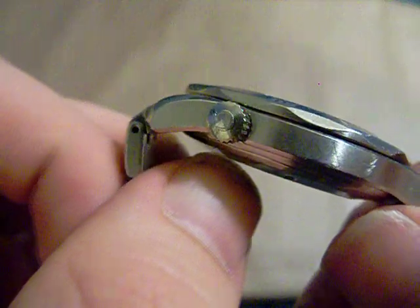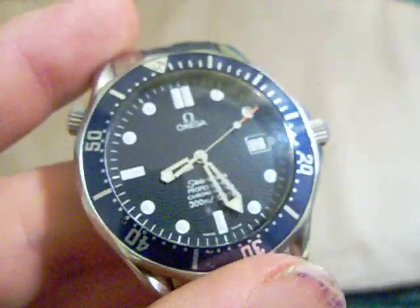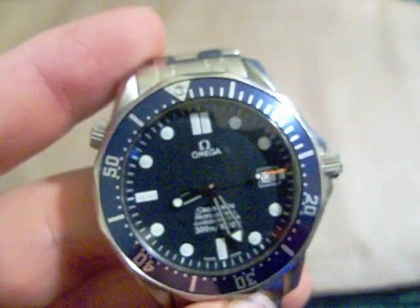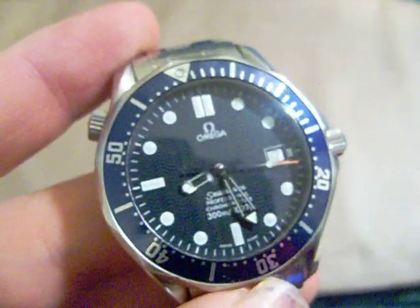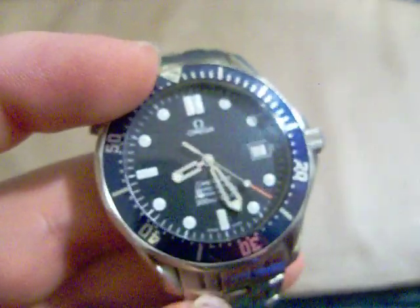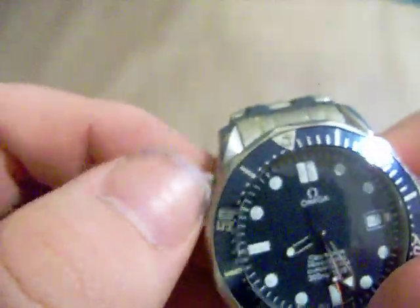And we also have the helium escape valve over here — I'm never going to use this, but it's not completely useless. For a professional dive watch like this, if you're going to be in a diving bell dealing with decompression and compression to get to certain depths in mixed-gas diving, helium in these dive bells can seep in between the gaskets and the crystal, get behind the crystal, and blow the crystal right out. So you unscrew this helium escape valve and it releases the helium.